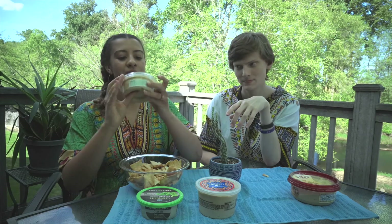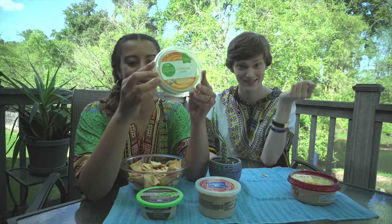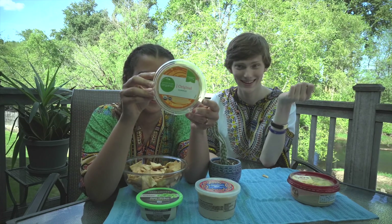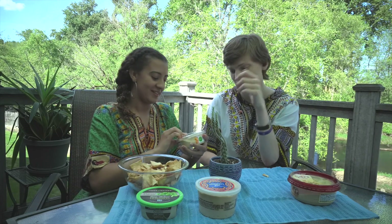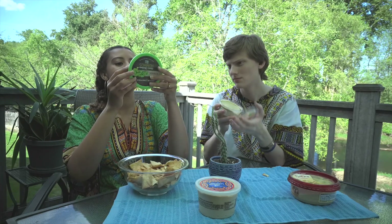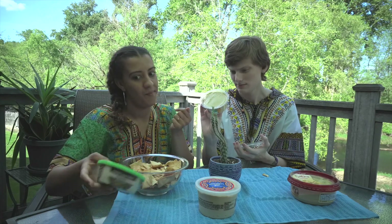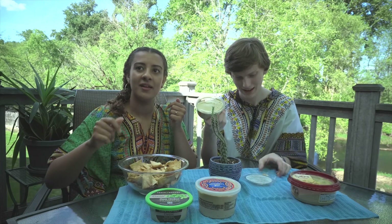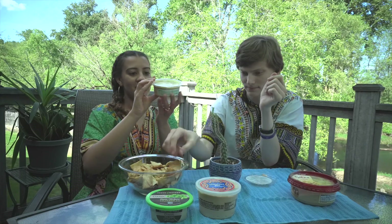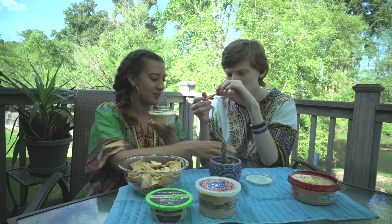Next round we have another organically grown hummus — Simple Truth Organic. Let's eat it. It's non-GMO. I forgot to check if this one is kosher or not because it doesn't specify, but I see no reason why it wouldn't be — we're kosher-ish.